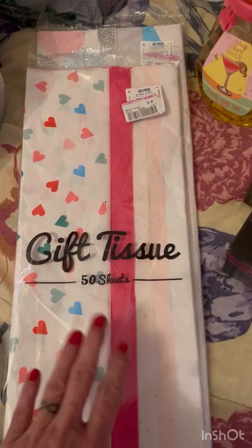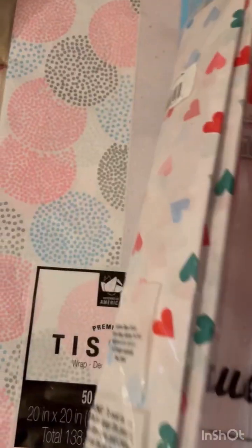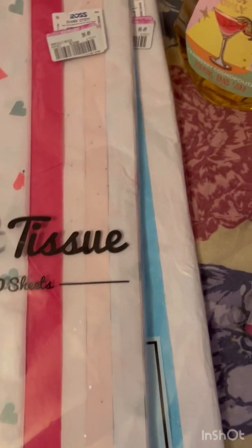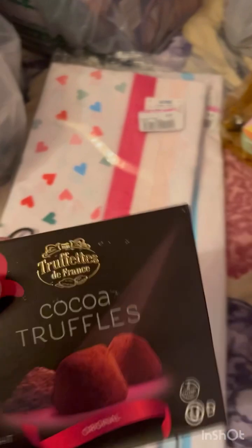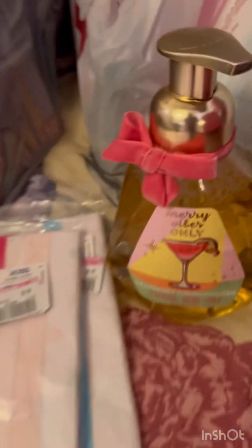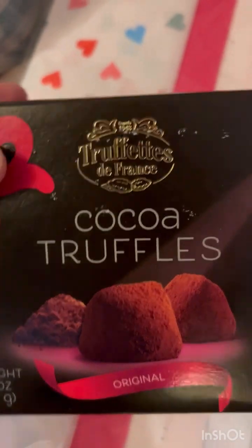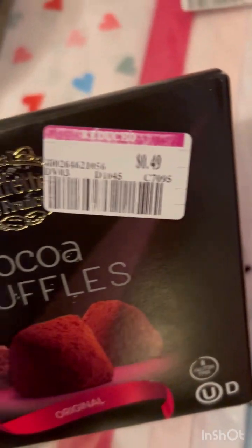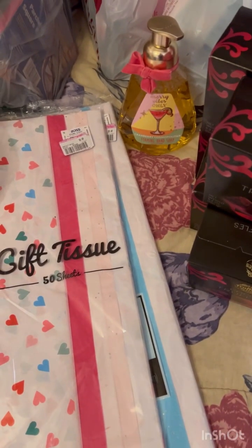I only got a few 49-cent items: some tissue paper, but they're really thick — 50 sheets in each, so good deal there. I got this really big bottle of foaming hand soap — yeah, this was 49 cents. It was from Christmas. These cocoa truffles — truffelettes — 49 cents. I ended up with five of those, and that's all I got for 49 cents.